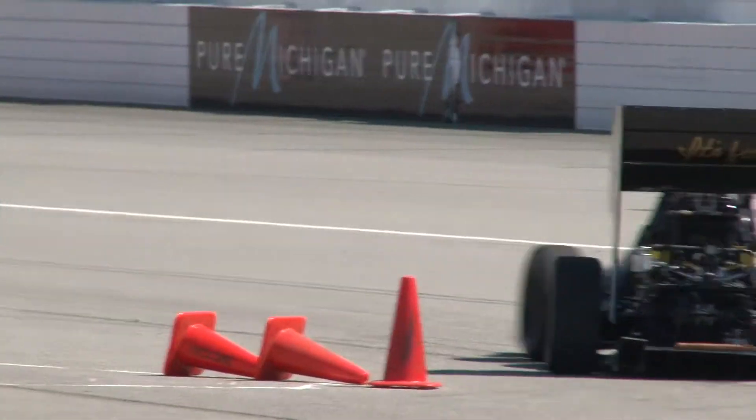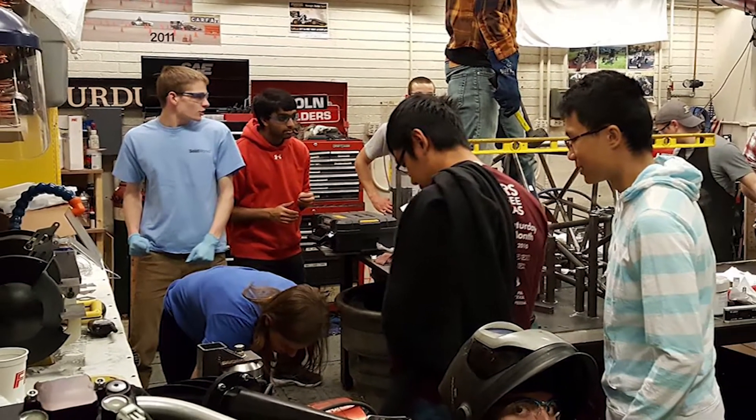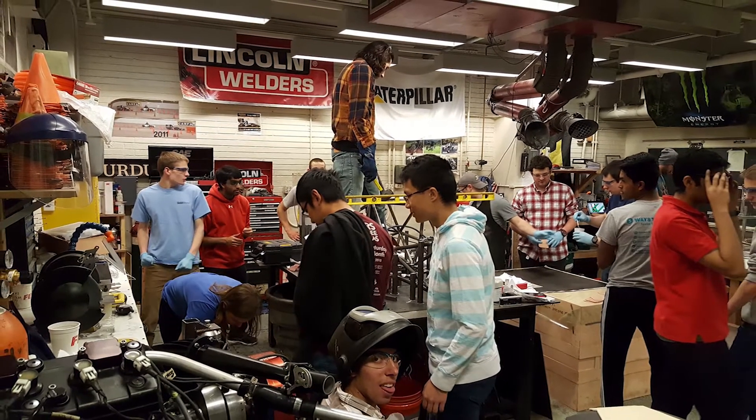The biggest challenge to overcome is definitely balancing schoolwork with the Formula SAE work. Thursday, Friday, Saturday — we come in and we work all day, sometimes all night working on this car, so we definitely have a large passion for it.